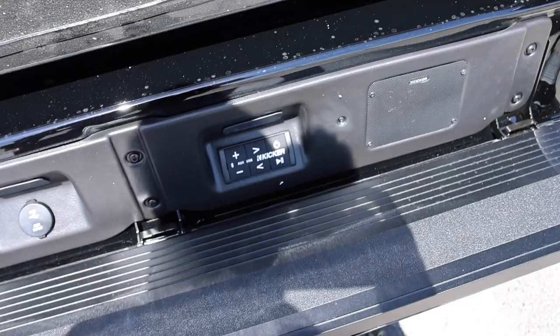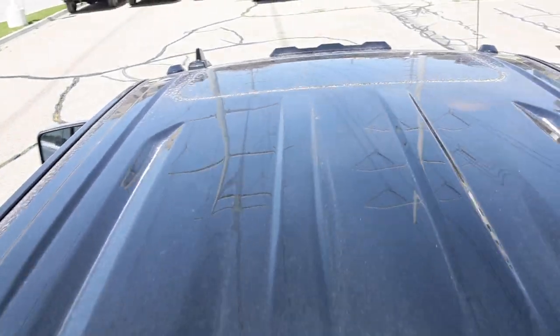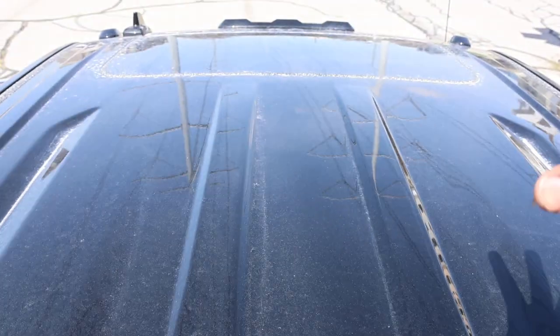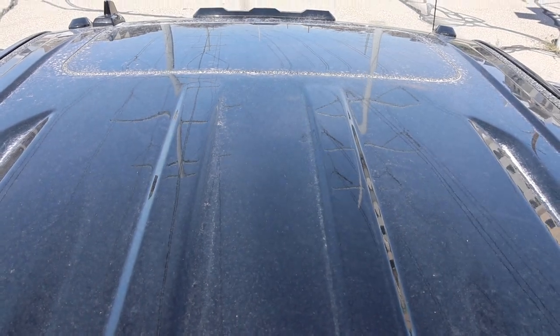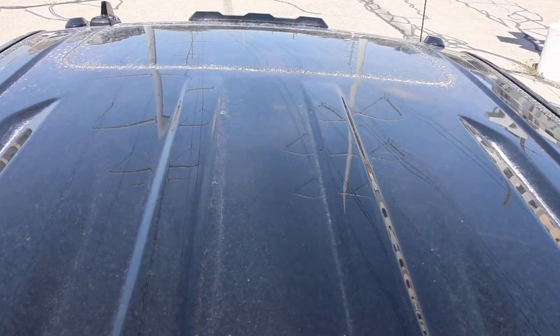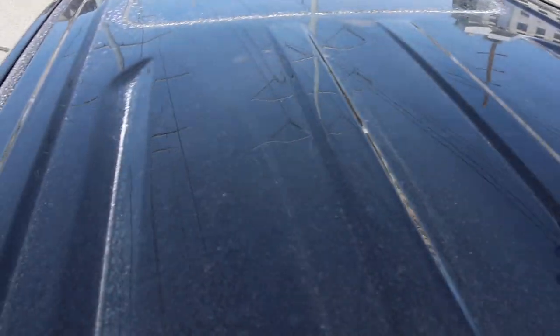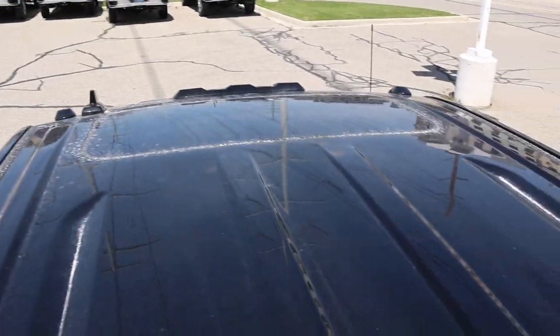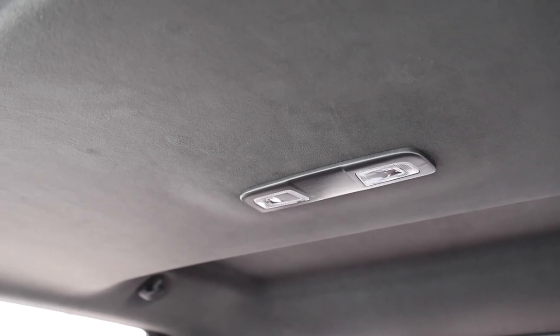My third point: I always get a sunroof when I order a truck because I like to enjoy views like this, especially near the mountains. If you get a GM product, they still do not have an option for a panoramic sunroof. Ford is the only one in the HD segment offering that, and I really think GM could benefit from it — when you live near the mountains it's nice to open up the entire roof. They do give you a suede headliner which looks amazing, but I'd still rather look out at the mountains.